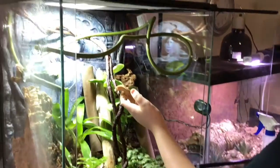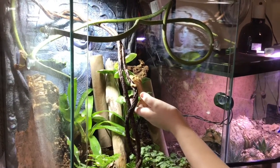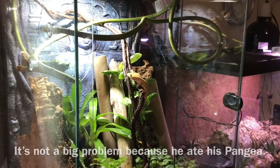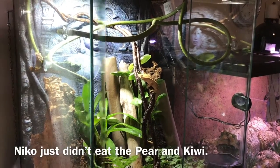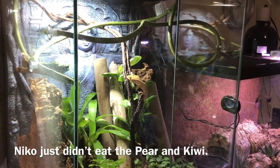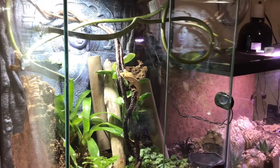I'm putting Niko back in his enclosure after a failed attempt at getting him to eat. Let's skip to Monday.